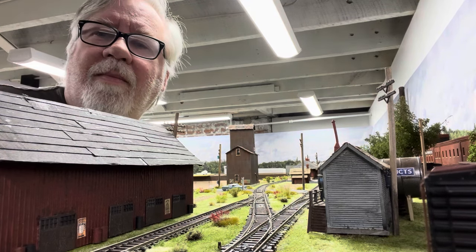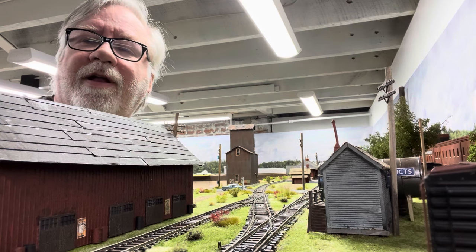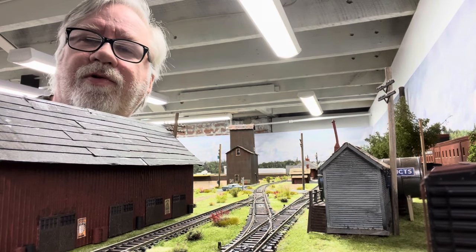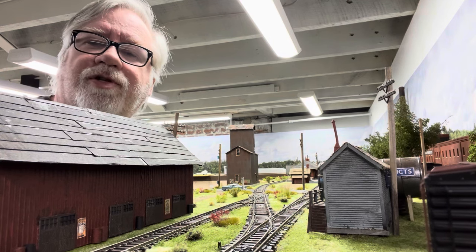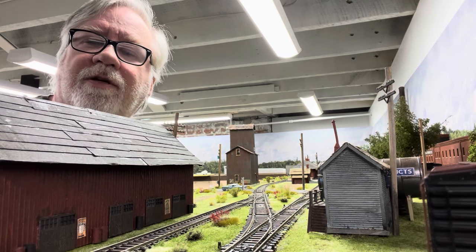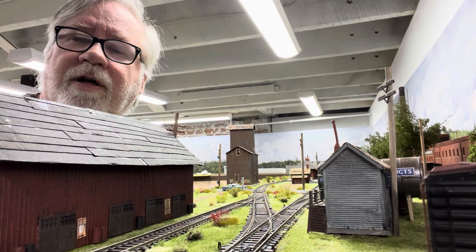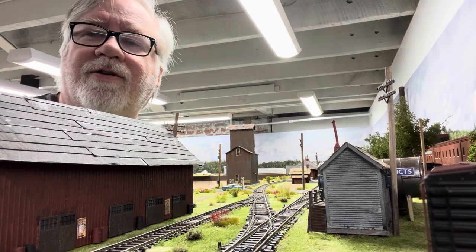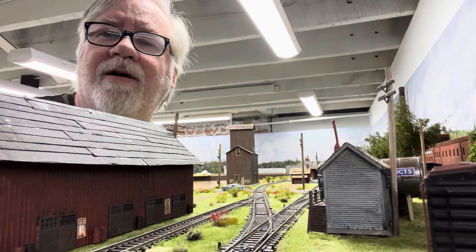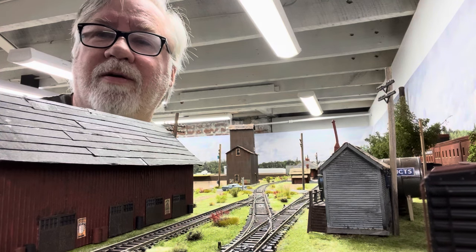Hey everyone, welcome back to the Mondovi Line. It's coming up on the end of March and I thought it'd be a good time to give us all an update on what I've accomplished in the last few weeks. A lot of little things on the layout, a lot of detailed stuff, nothing huge, but all stuff that's got to get done. Thanks for being here as my head pops up from the top of the potato warehouse in Osseo.